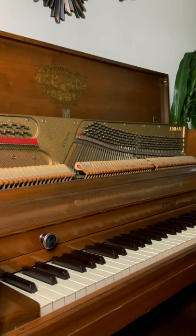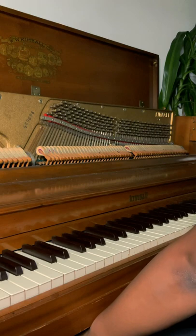My upright piano — I removed the top and the front hammers. Feel the sustain pedal. As you can hear, it's not in tune.